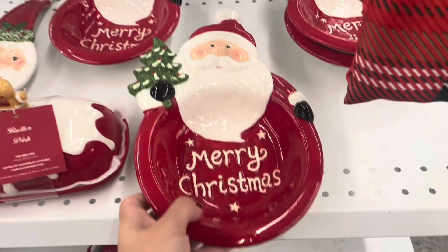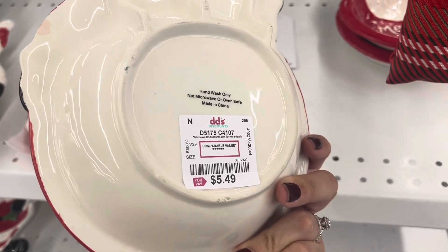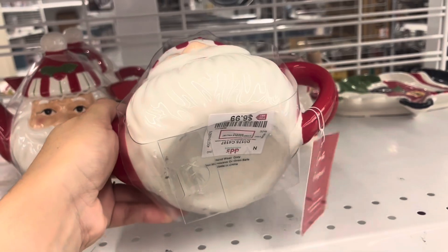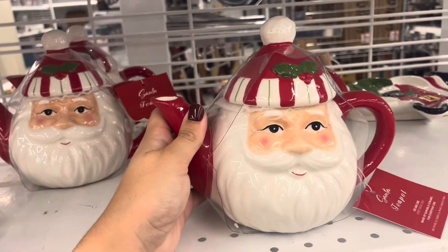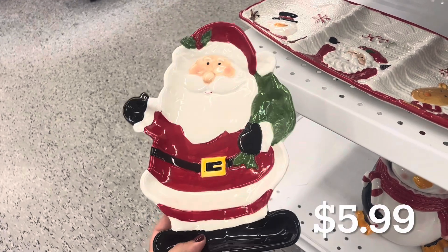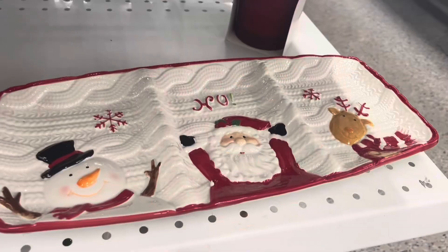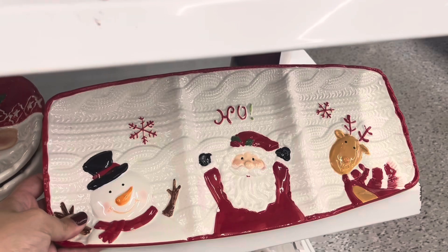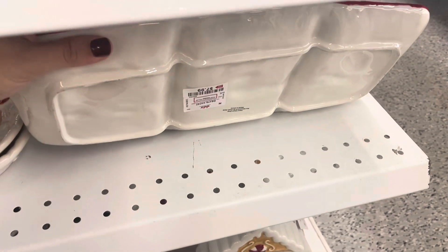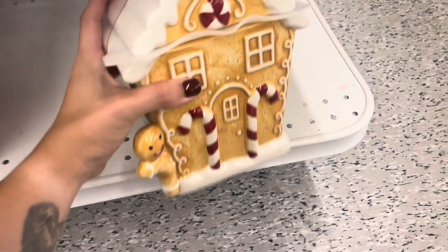They have more dishes - this little Santa with the tree on the side says Merry Christmas for $5.49. This teapot is only $6.99. You can basically decorate your whole kitchen probably under $40. This pretty festive dish is only $7.99 and it's so perfect for hosting during this time. I love the little Santa, the reindeer, and the snowman on it.